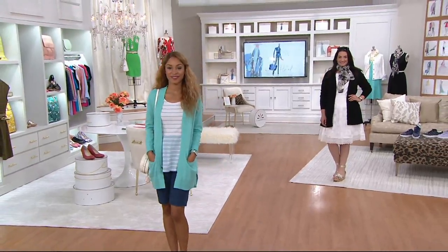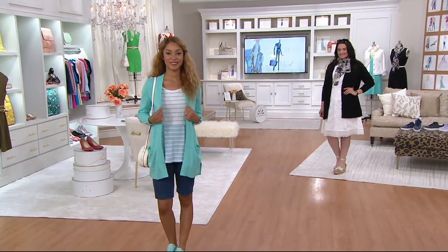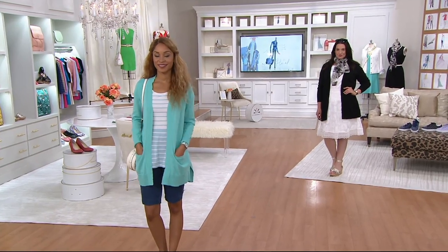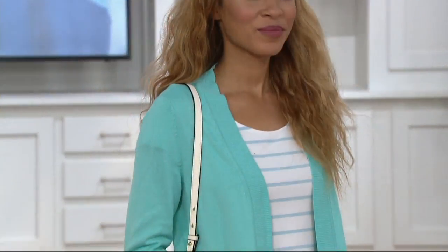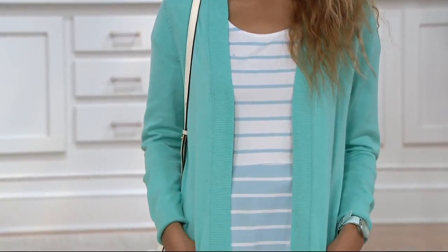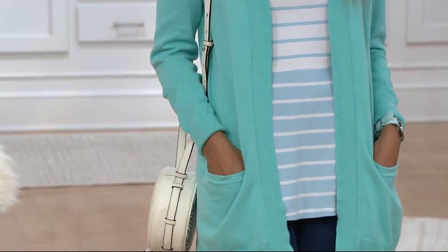Open front — look at how beautifully it layers over a dress, a skirt, the cute little peplum stripey shirt that Brenda's wearing in the shorts. So cute. Those shorts are everything. That's a top find in the show, actually, those shorts.